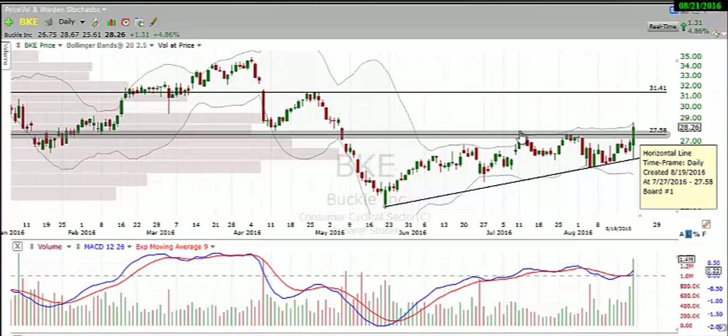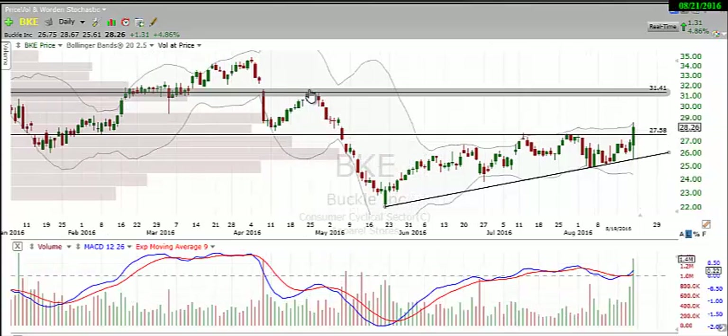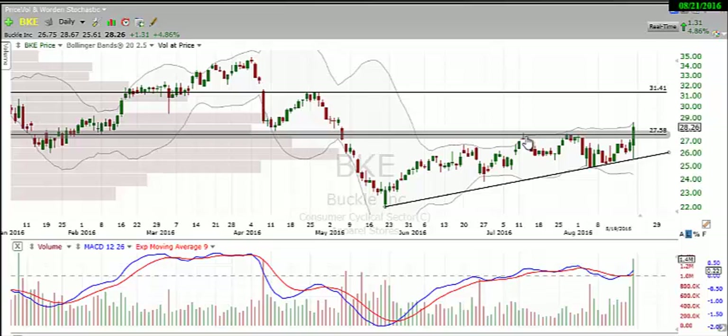The next resistance I'm seeing is right around $31.00 — you can see that it peaked there before. Just above that there's a gap to fill, so that may want to flash fill up there. The main thing you want to be focusing on is this resistance break, the high volume, and this uptrend line. I think that BKE is set for higher prices.